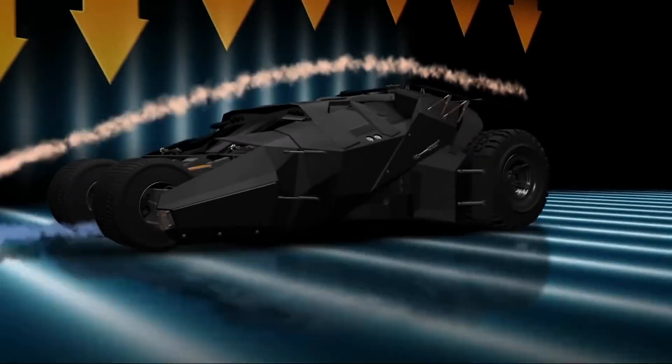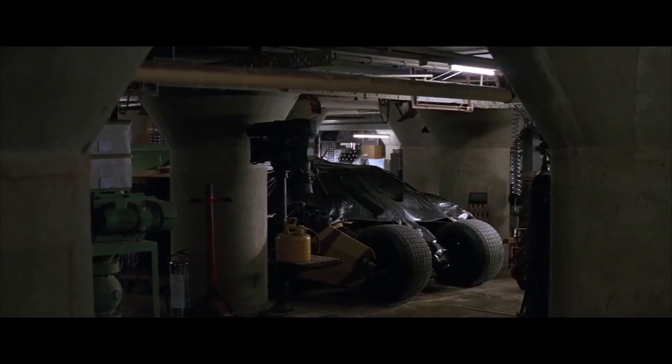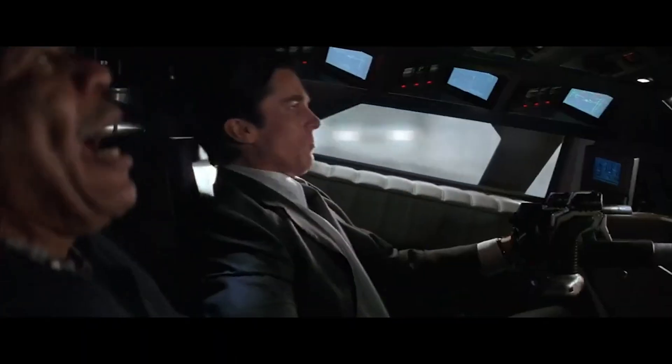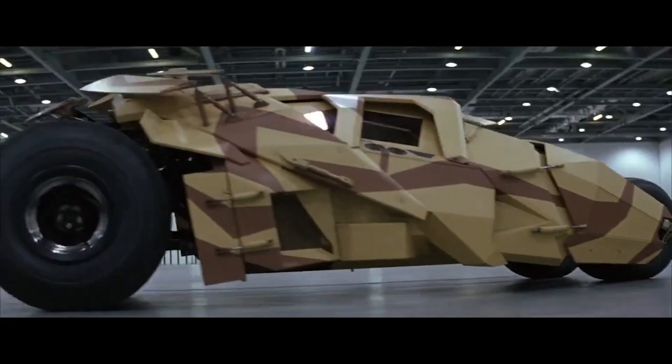The tumbler was put through rigorous testing before it was deemed ready for filming. It underwent extensive durability tests, including high-impact crashes and jumps, to ensure it could withstand the physical demands of the movie's action scenes. The vehicle performed so well that it rarely required significant repairs, even after performing some of the most demanding stunts. Furthermore, the tumbler was equipped with a fully functional onboard computer system, including GPS navigation, communication devices, and various controls for the vehicle's special features.